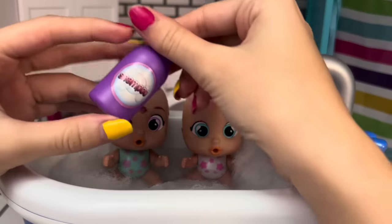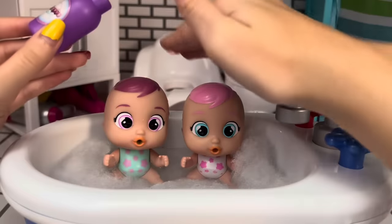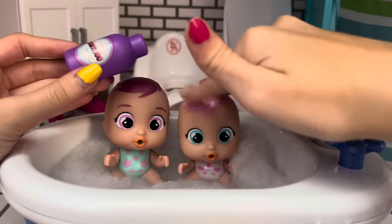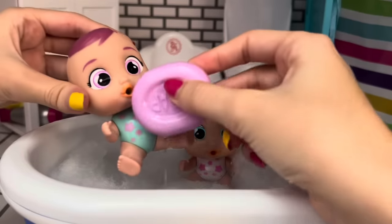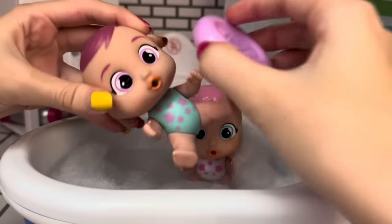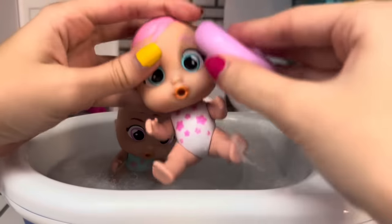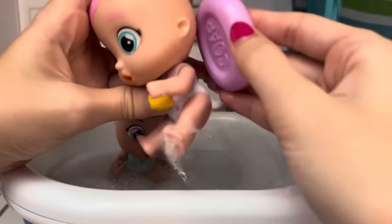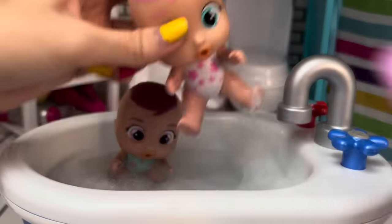Okay, girls, before you start playing, I quickly need to put some shampoo in your hair. Let me grab some and we'll put some in Mimi's hair and some in Maya's hair. Alright, there we go. And I'm just going to grab this bar of soap and clean you girls all up. Mom, I want to play. I know, one second. Let me just get you all cleaned up — behind your ears, your back, your legs, your arms, everywhere.